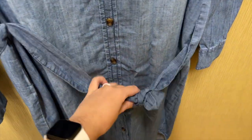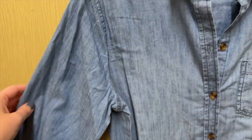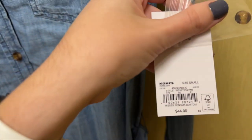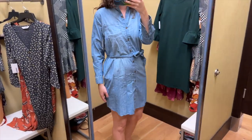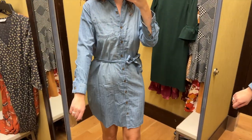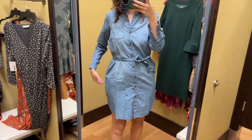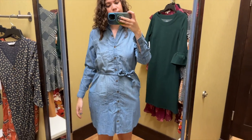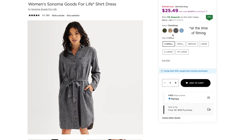Next I found this chambray shirt dress from Sonoma Goods for Life. It has a tie belt, long sleeves with a cuff, and one chest pocket. I tried this on in a size small and it retails for $44. I really like the color of this chambray and I like that it has a tie belt to add some shape. The sleeves were a little short on me but it fit everywhere else pretty well. This is the first dress today to have pockets, but I did feel like the pockets made it stick out at the hips. Besides blue, this dress also comes in gray and tan.